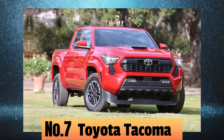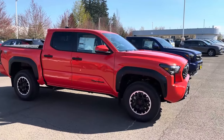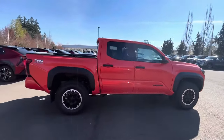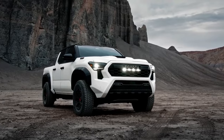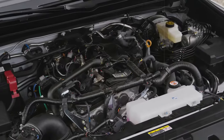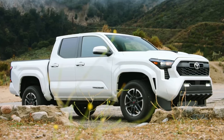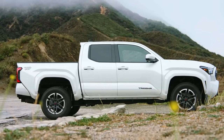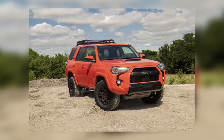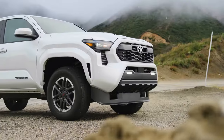Starting off at number seven: the Toyota Tacoma. We all know Toyota's reputation for making dependable and high-performing pickup trucks, and they're gearing up to continue that legacy with the next-generation 2024 Tacoma. Toyota plans to introduce an electric version of the Tacoma alongside hybridized V6 and turbocharged inline-four options. The 2024 Tacoma EV is expected to roll out in three trim levels: SR, TRD Off-Road, and TRD Pro, each equipped with robust, high-tech all-electric drivetrains.